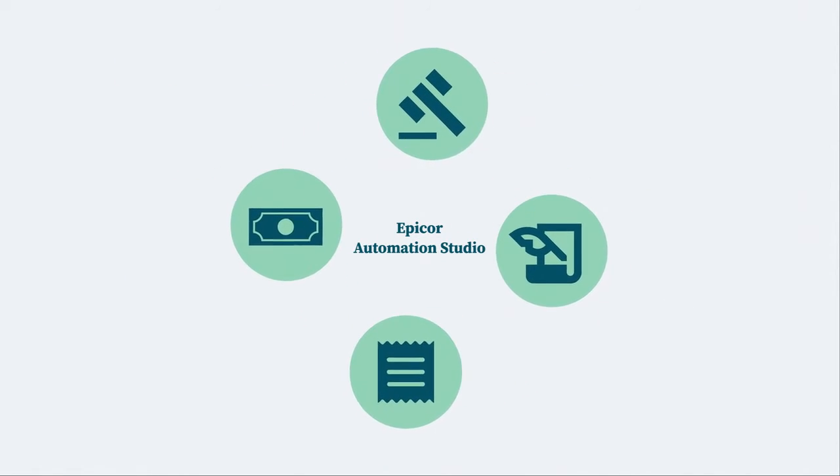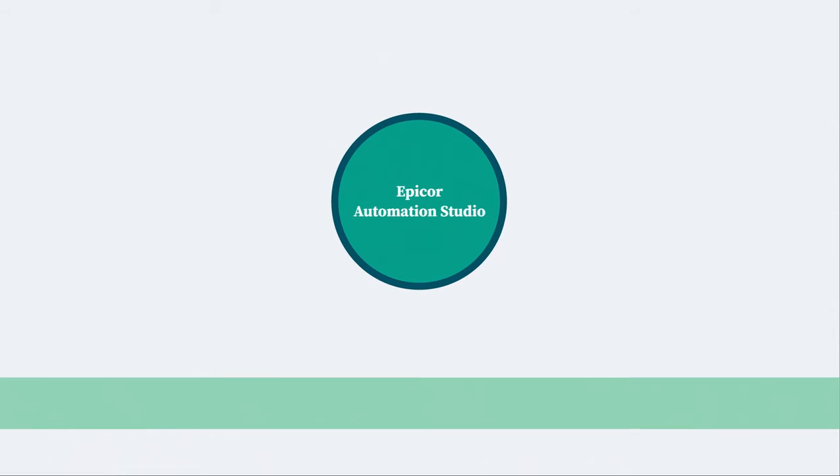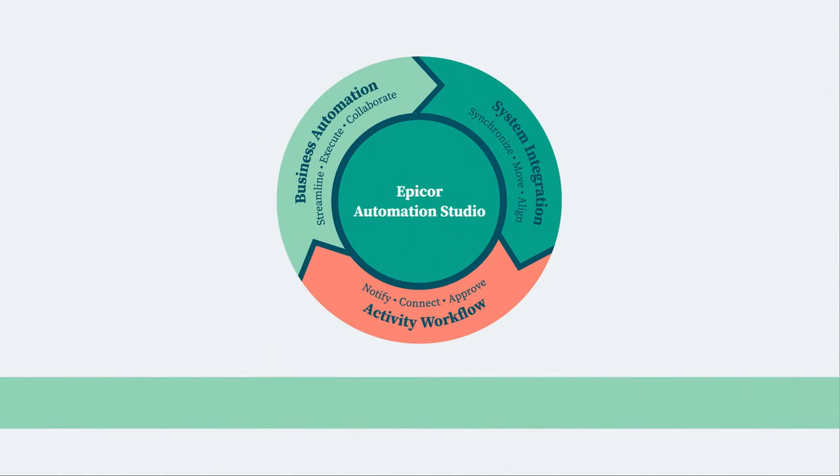Epicor Automation Studio empowers citizen integrators to effortlessly integrate and automate scheduled and event-triggered workflows and robotic process automations between apps, data, and your Epicor products with little coding.